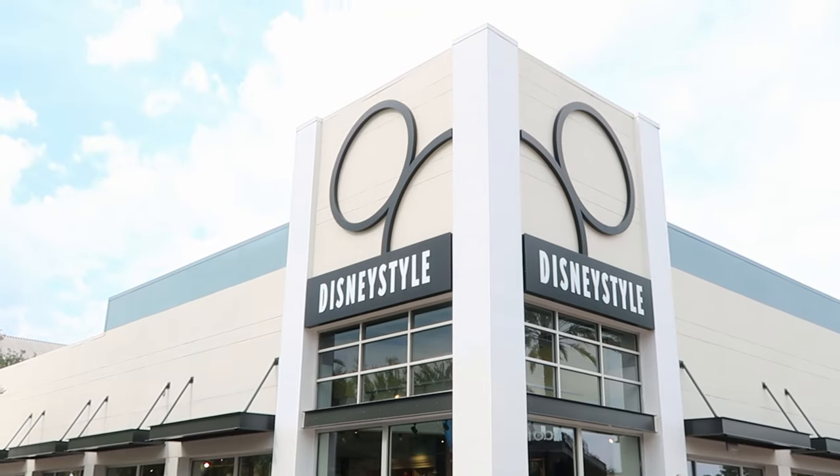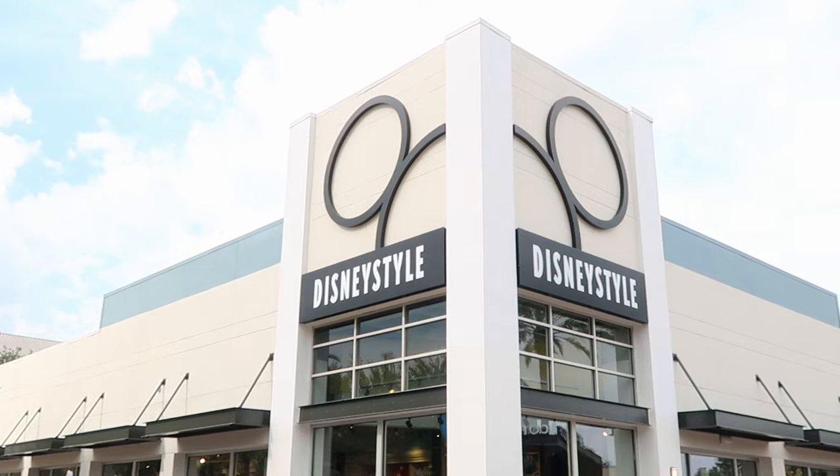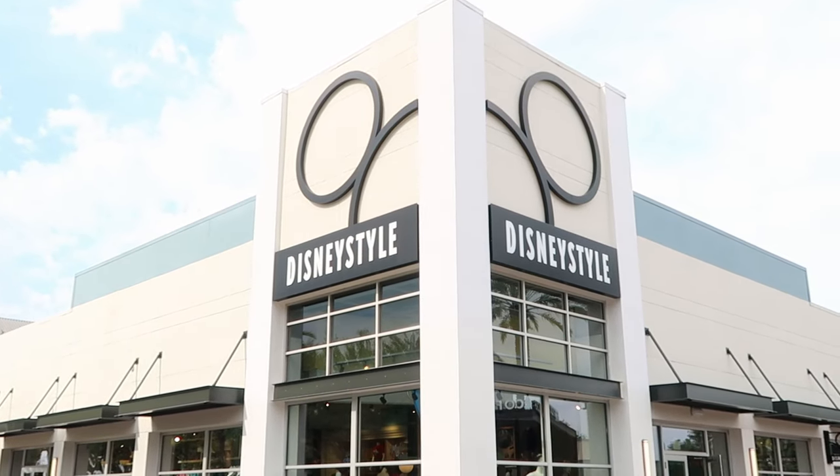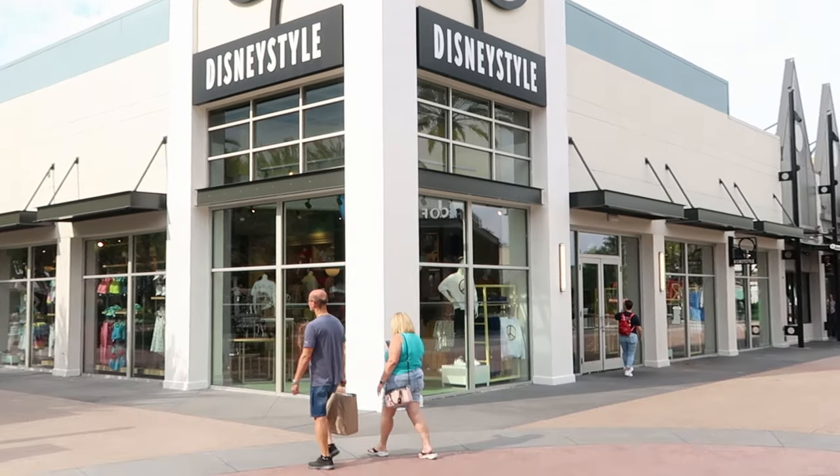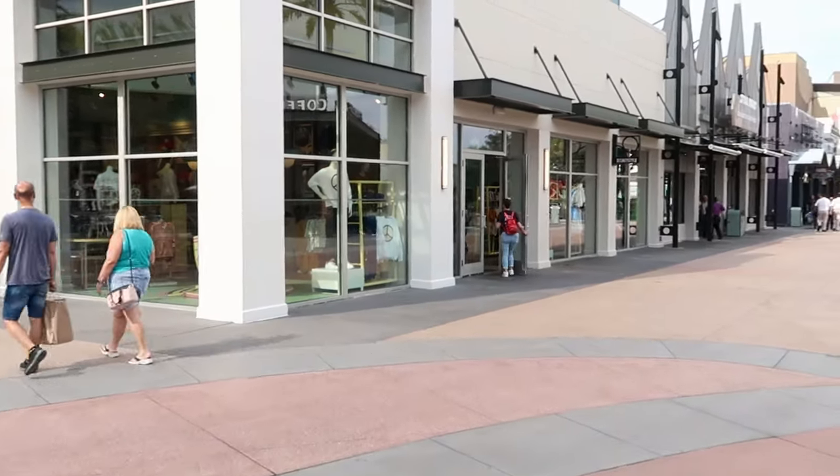Since we're over here, the first shop we'll go into is Disney Style — probably one of my favorite stores here at Disney Springs, along with the Marketplace Co-op and World of Disney. Let's head inside and see what types of new merchandise they have.